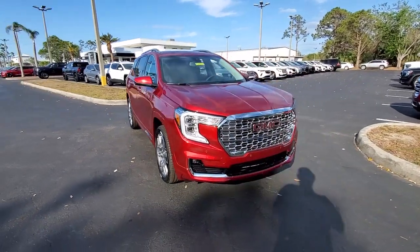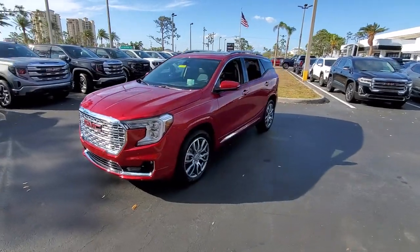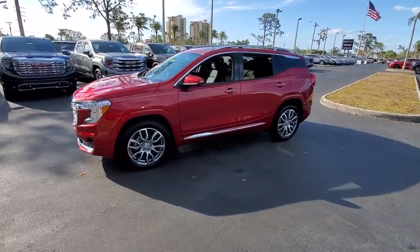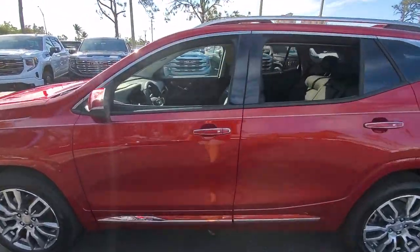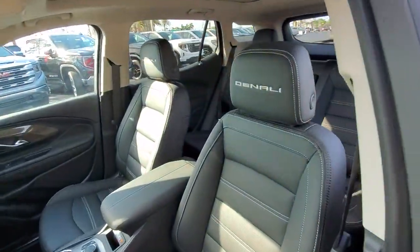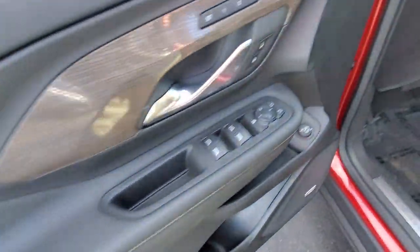Looking for your dream car? It could be the 2023 GMC Terrain. Take a closer look at this versatile GMC Terrain — the distinctively stylish, tech-savvy vehicle that leverages the latest in safety and connectivity features to infuse your adventures with comfort and confidence.